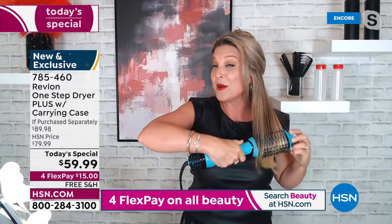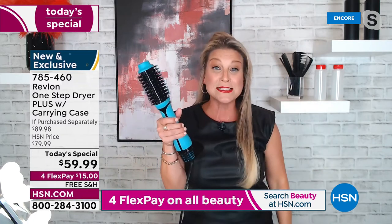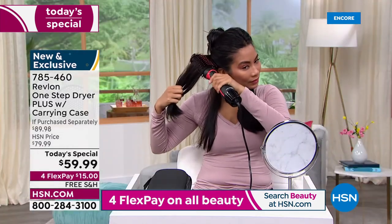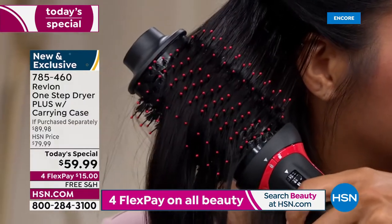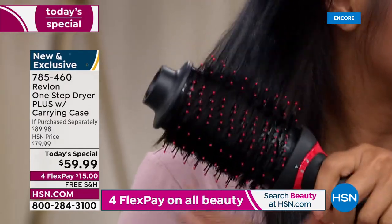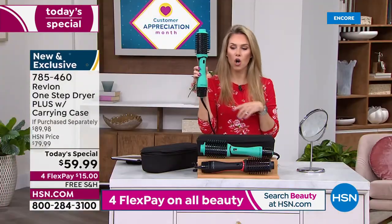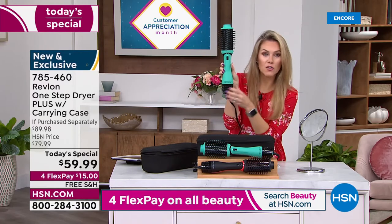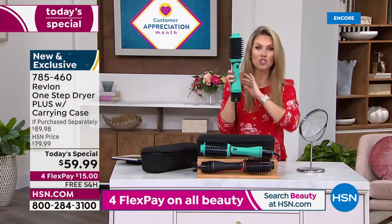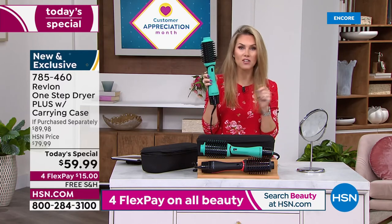Whether your hair is long like mine or short — my mom has the cutest little wedge bob — this works. I have never seen her hair so full since she got her hair cut like that. And if you've been feeling in a rut — maybe you just had a new baby, got a new job, or you're back on the dating scene and really want your hair to look amazing — you call Revlon. They've been around forever, they are the leaders, the global pioneers and industry setters when it comes to beauty tools.